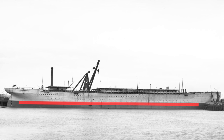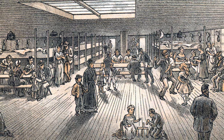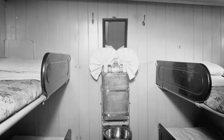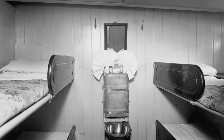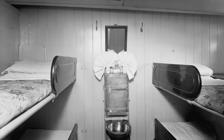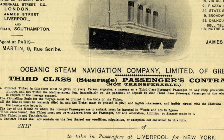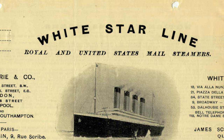Third class, which had accommodation for the greatest number of people, was situated primarily on the lowermost passenger deck. By this time, steerage was on its way out, so most third class passengers had enclosed cabins. Still, there was segregation among third class passengers: single men who slept in open bunks were forward, married couples and families were amidships, and single women were aft. This was the traditional arrangement on White Star Line ships, and it had proven itself effective in mitigating social problems on board.